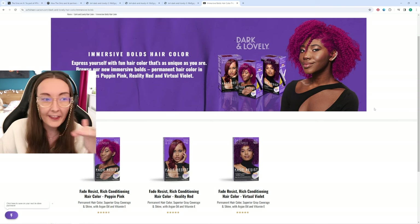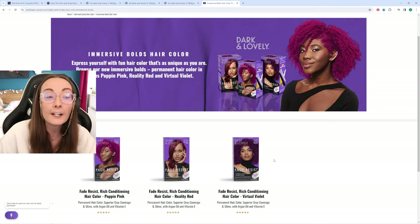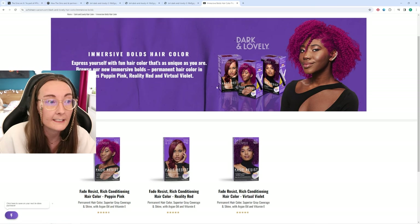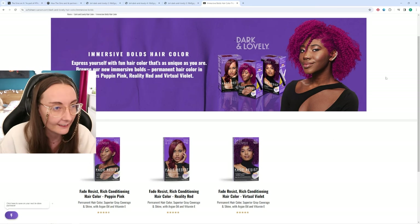Just to point out, the 24 new hair swatches are inspired by Dark and Lovely's Immersive Bolds collection — shades Pop in Pink, Reality Red, and Virtual Violet. So let's actually hop into the game and have a little look at them.